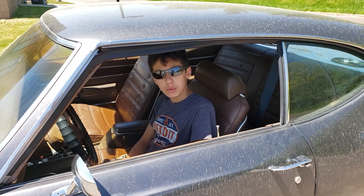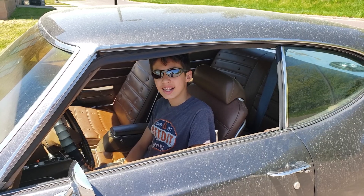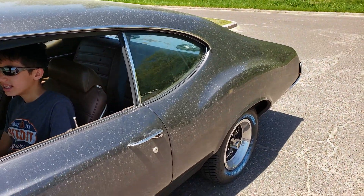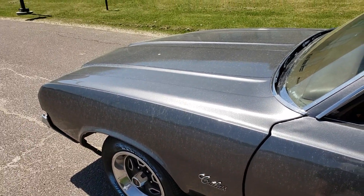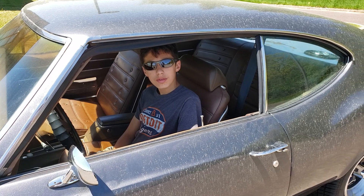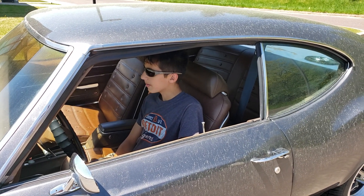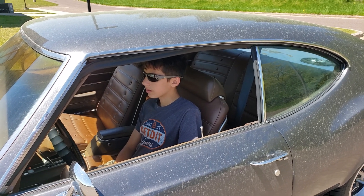All right JT, is this Cutlass filthy? It is. We need to clean it really bad. I mean we will. But Julie's painting her truck, so while Jules is working on that, I thought we'd bring the boy over to the college parking lot. Test drive the Cutlass a little bit. This is his first time really driving it.